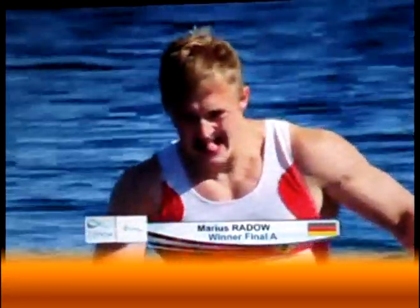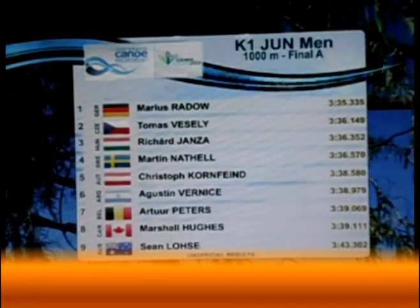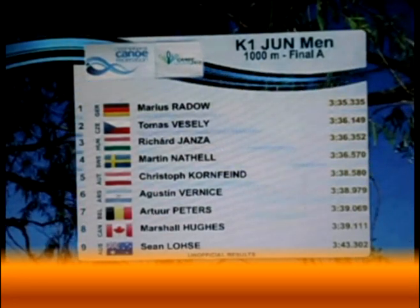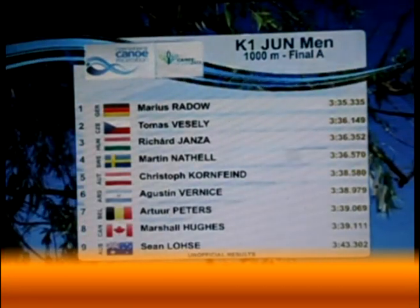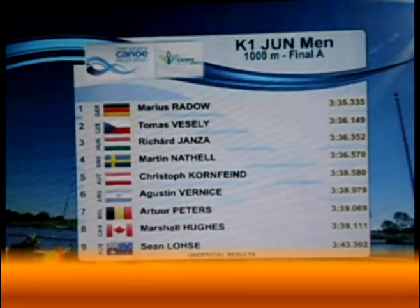A great race for the German athlete. Here are your results for the A final of the Junior Men's K1 1000 metres: Marius Radeau of Germany with a 3:35.3 — that is a fast time, he should be very happy with that result. Second place was the Czech Republic and third was Hungary. Excellent racing.